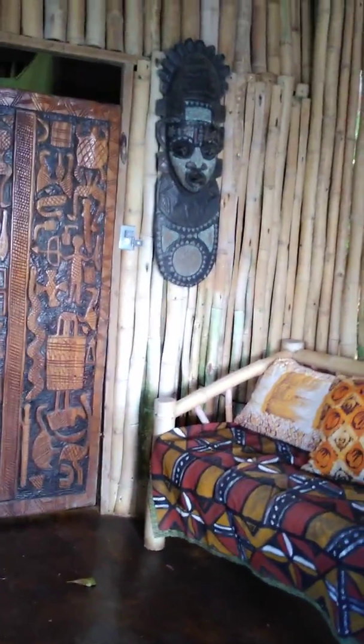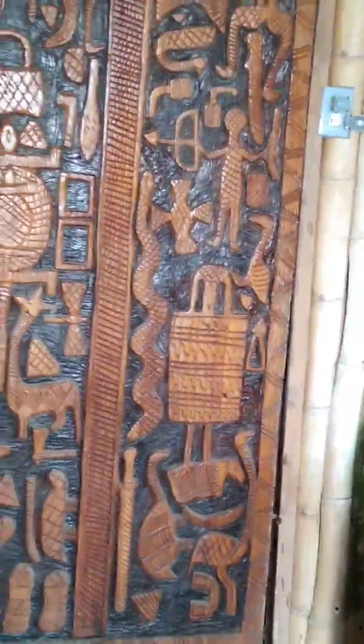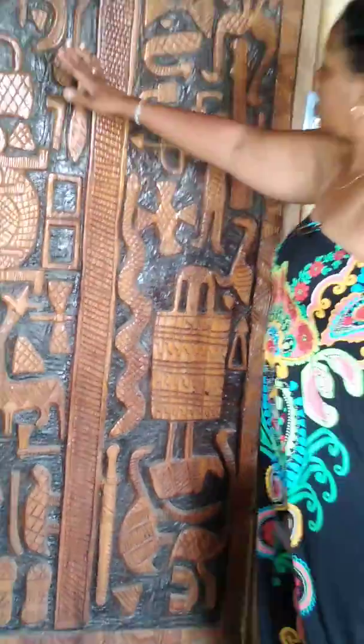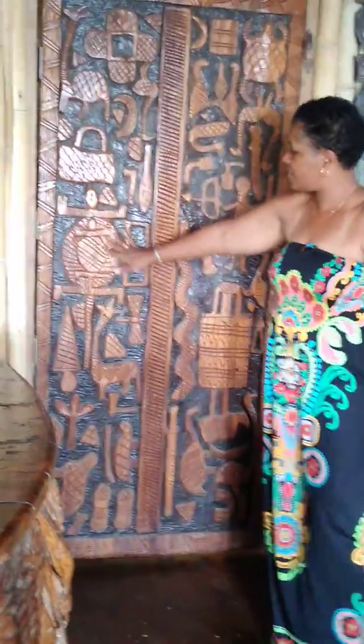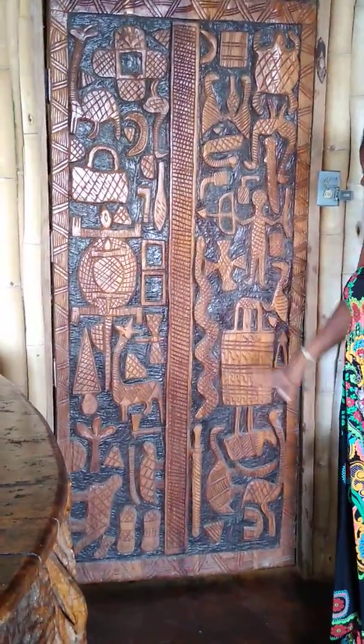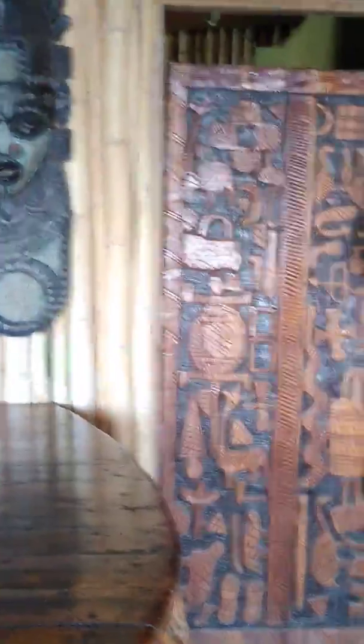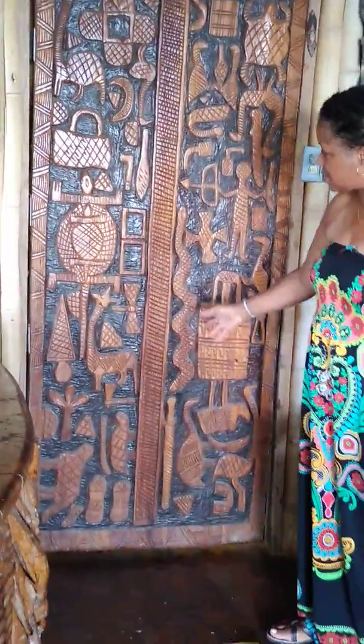Right here is this beautiful door. It looks like it has hieroglyphics on it — different animals: a giraffe, a turtle, Dinka symbols, turtle frames, a man with a spear, a snake, swords. It's just magnificent.